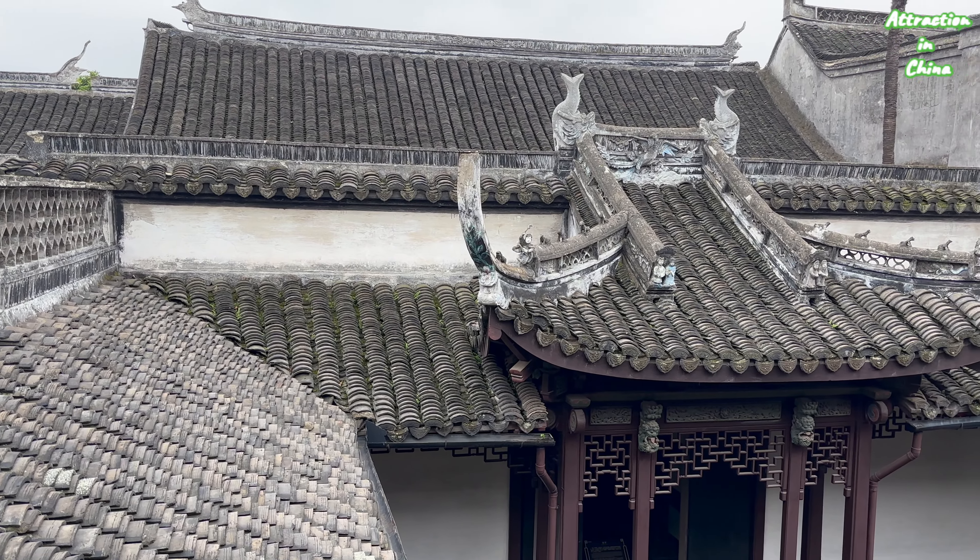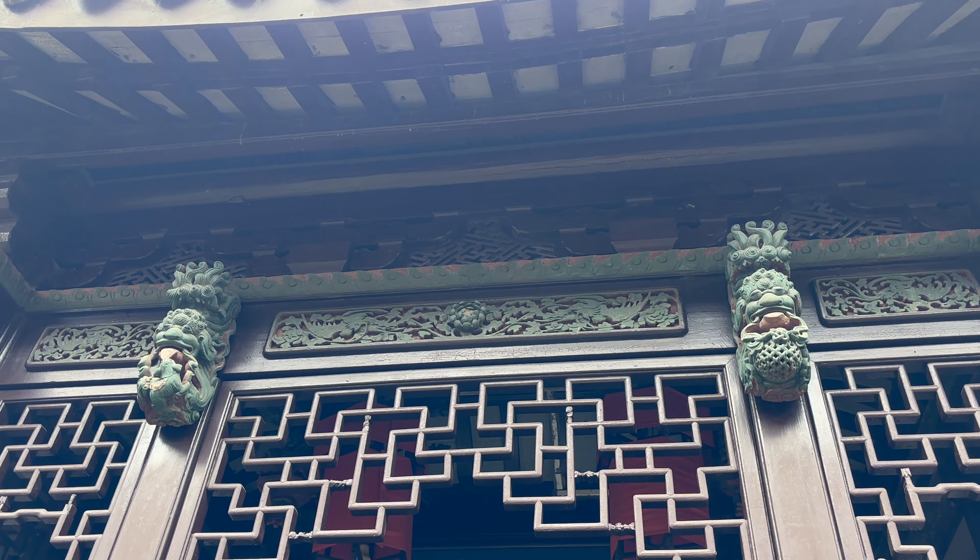Ceramic tiles with some sculptures as decoration.